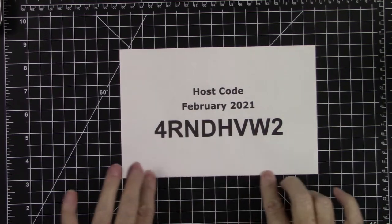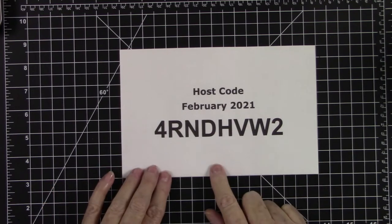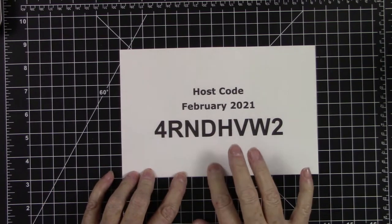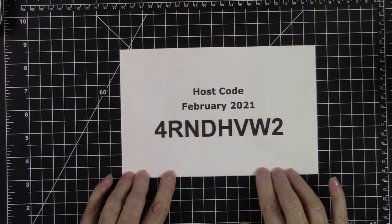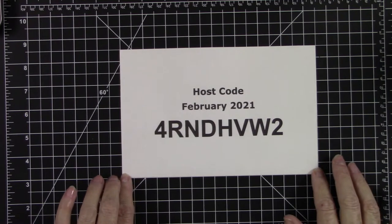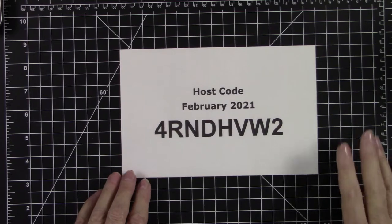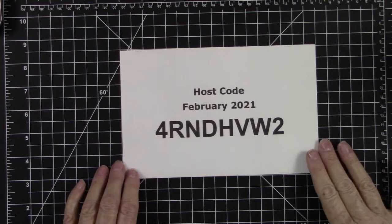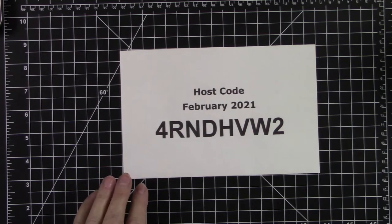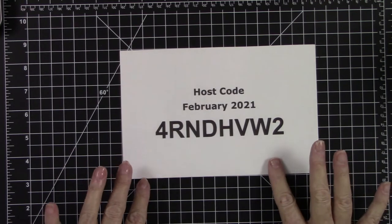This is my host code for the month of February. If you use this host code and spend a $50 purchase before shipping and tax, you will receive a free gift from me at the end of the month. The gifts are usually mailed out the first to second week of the month, depending on how busy things are.